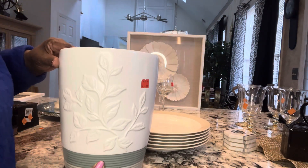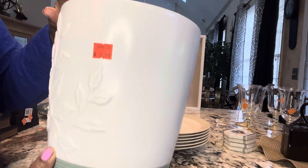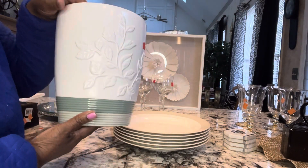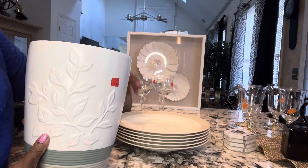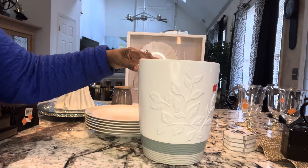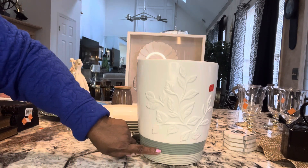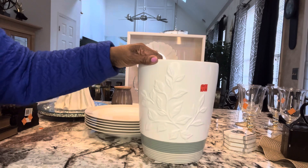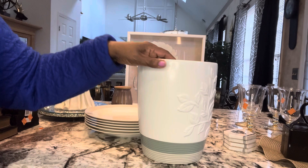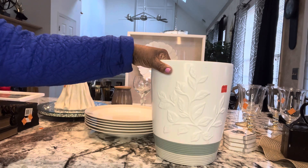Next I have this beautiful vase. I only paid $3.99 for it. It has two different shades of green at the bottom and a floral design in the center — just a beautiful ceramic vase for $3.99.